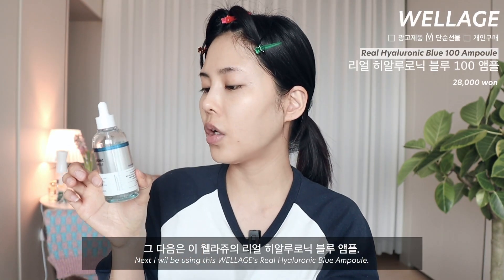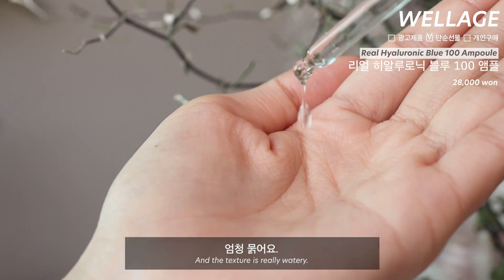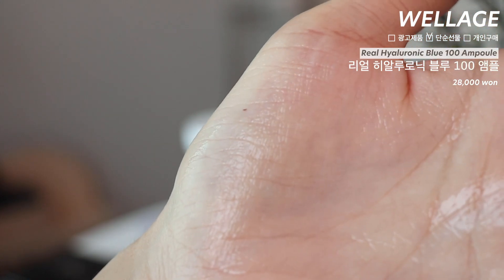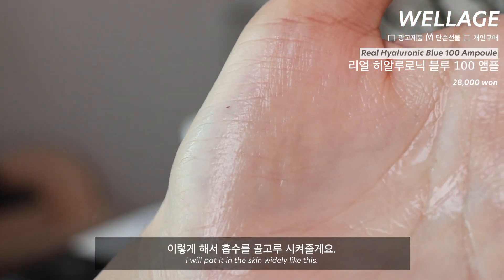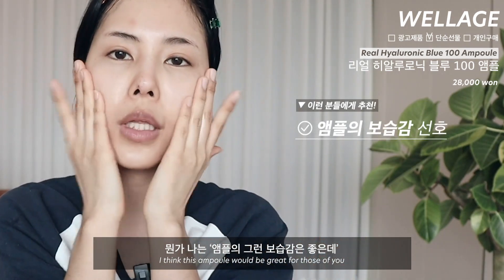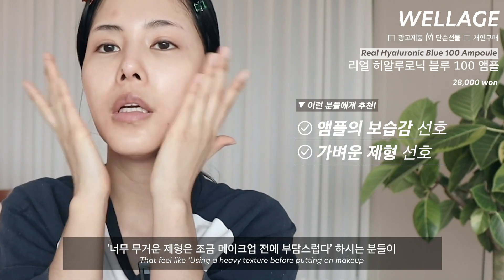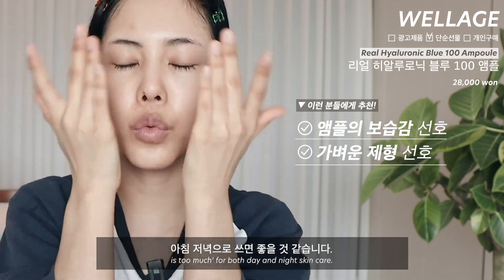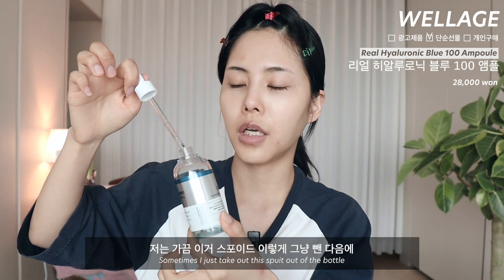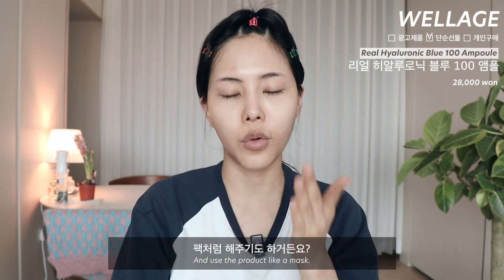그 다음은 웰라주의 리얼 히알루로닉 블루 앰플인데, 제가 되게 좋아하는 앰플이에요. 엄청 묽어서 흡수를 골고루 시켜줄게요. 앰플의 보습감은 좋은데 너무 무거운 제형은 메이크업 전에 부담스럽다 하시는 분들이 아침 저녁으로 쓰면 좋을 것 같습니다. 저는 가끔 스포이드를 빼고 화장솜에 통째로 부어서 팩처럼 해주기도 하거든요.